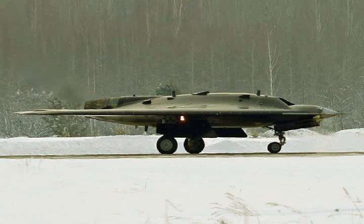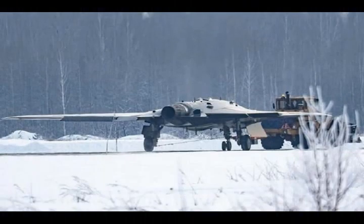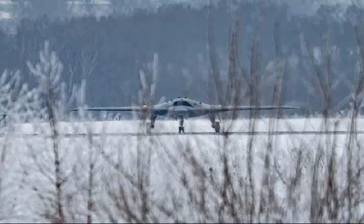Russia's Hunter-B stealth drone will make its test flight in August 2019 or soon, Russian news agency TASS reported. Hunter-B's much-anticipated first flight could signal the beginning of a long development that could end with the Russian Air Force operating fighter-style stealth drones.